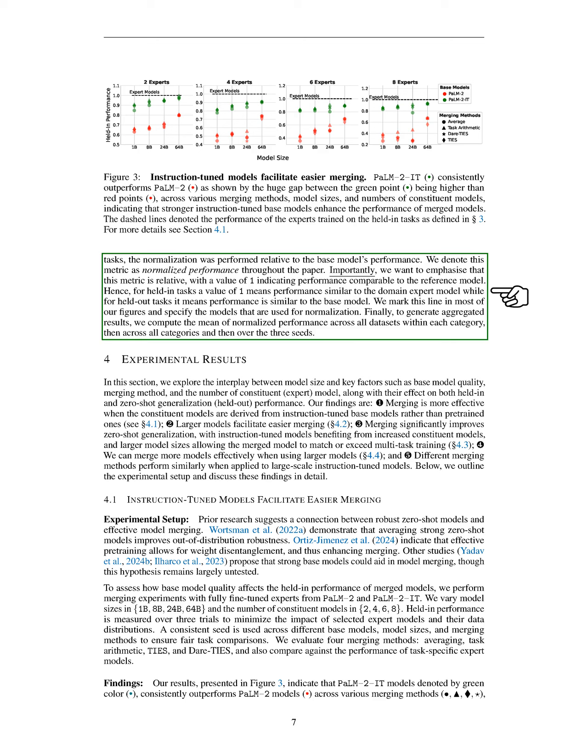In this section, we explore how instruction-tuned models make merging easier. Previous studies suggest that strong zero-shot models can effectively merge, and averaging these models can enhance their robustness in unfamiliar situations. We find that good pre-training helps separate model weights, which aids in merging. To investigate how the quality of base models impacts the performance of merged models, we conduct experiments using fully fine-tuned experts from two versions of the POM-2 model, testing various model sizes including 1 billion, 8 billion, 24 billion, and 64 billion parameters, as well as different numbers of models to merge ranging from 2 to 8. We measure performance over three trials, using a consistent starting point across all models and methods to ensure fair comparisons.